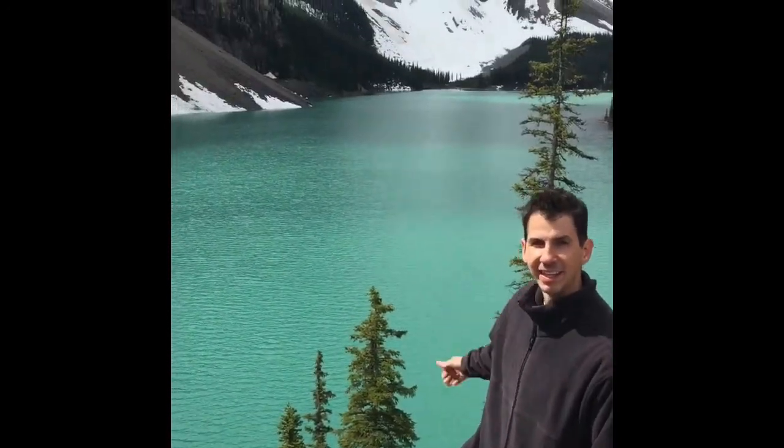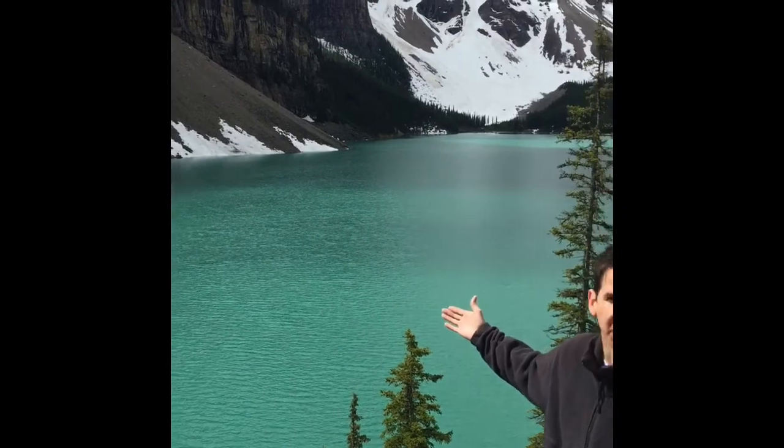Hi class, I'm here in Alberta, Canada at Banff National Park. We're at Moraine Lake. As you can see, it's absolutely beautiful.